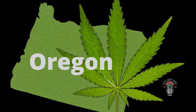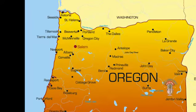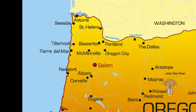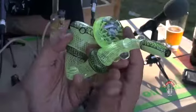Beautiful area out here, just absolutely gorgeous. We're about an hour and 20 minutes outside Portland, about 40 minutes from the coast and 40 minutes from Salem.